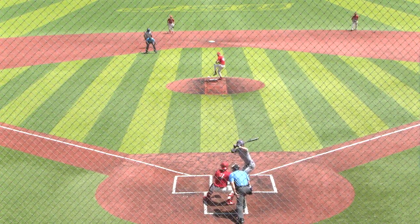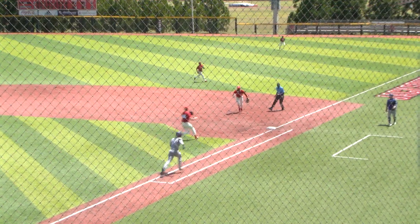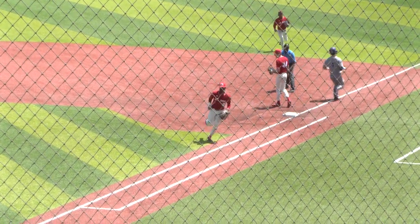Swing and a miss. Ground ball right side, over to Jackson. Flips to Peppers and the game continues.